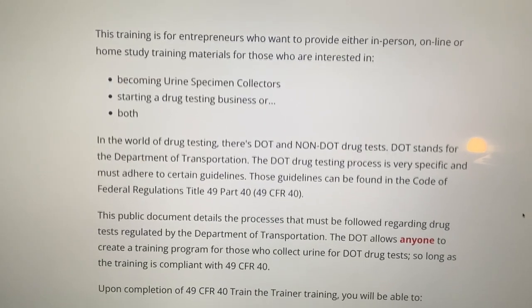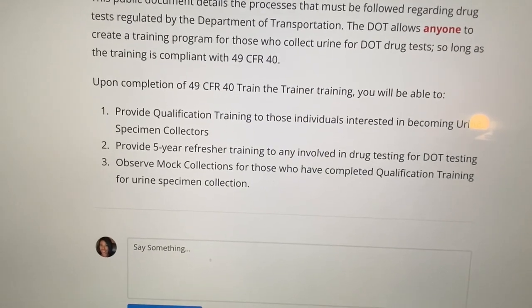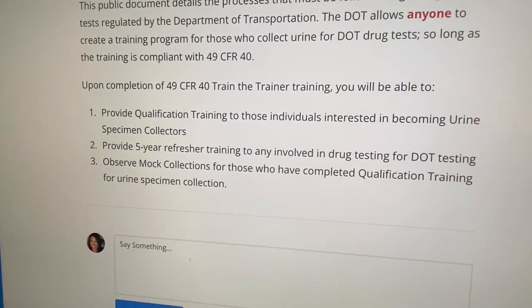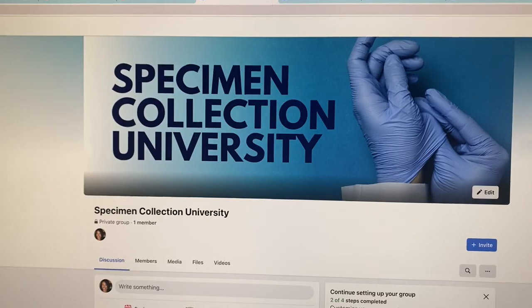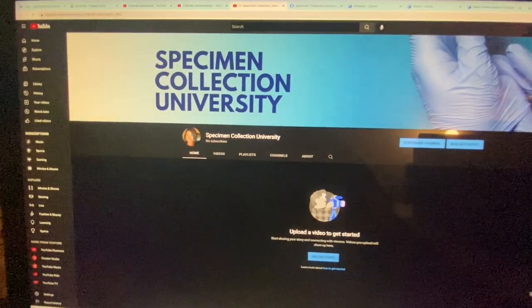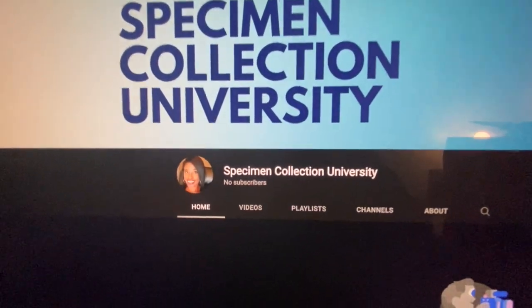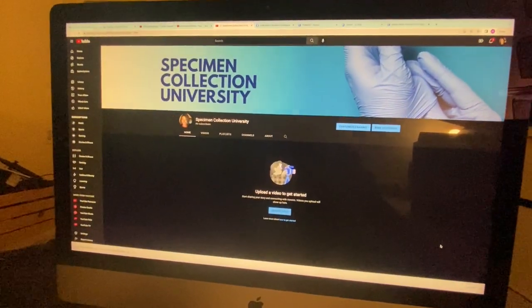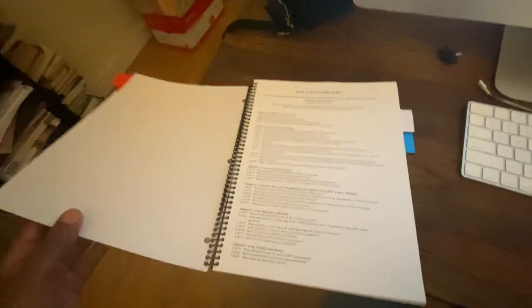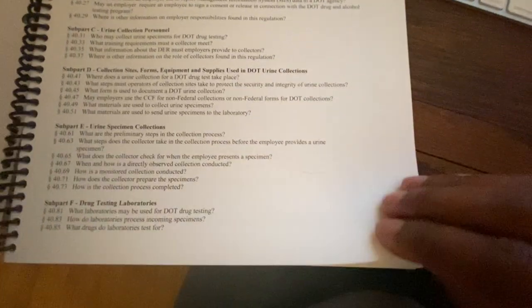Starting November the 1st, it won't be available to anyone new who does not have it, because I am developing an entire new university for this training — Specimen Collection University. I'm building out an entire business model around it because I see the opportunity going into 2023: recession-proofing my business by providing training on how to become a urine specimen collector, providing refresher training for individuals involved in drug testing for DOT, along with being able to monetize the mock collection. After you do this training, you will be able to do all three of those things and monetize them accordingly.